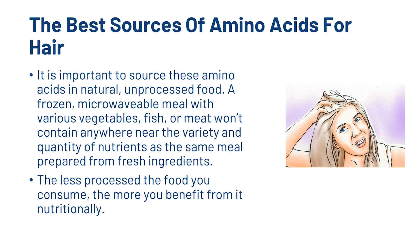It is important to source these amino acids from natural, unprocessed food. A frozen or microwavable meal with vegetables, fish or meat won't contain anywhere near the variety and quantities of nutrients as the same meal prepared from fresh ingredients. The less processed the food you consume, the more you benefit from it nutritionally. Now let's have a look at supplementation.